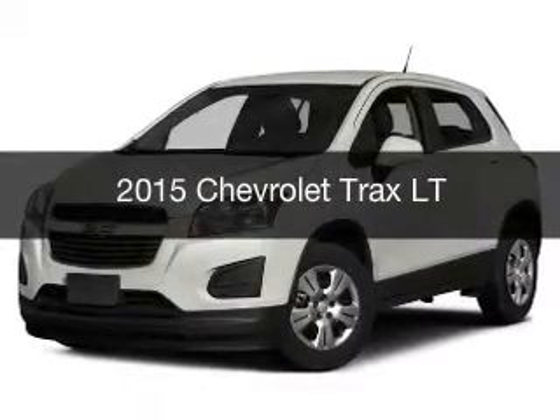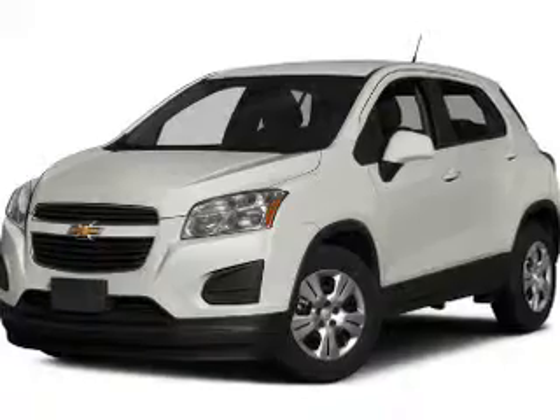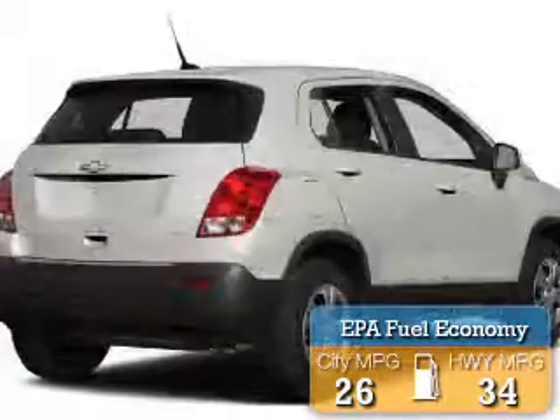This could be the vehicle you're looking for. It's powered by front wheel drive engine and an automatic transmission. Great fuel efficiency saves you money by requiring fewer trips to the gas station.